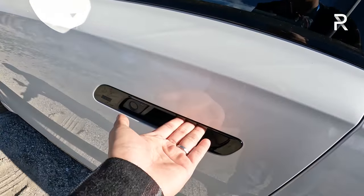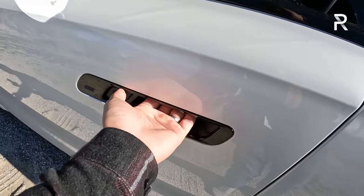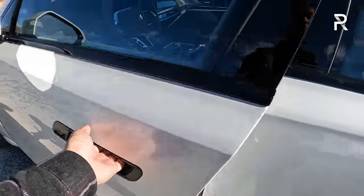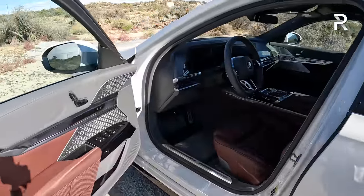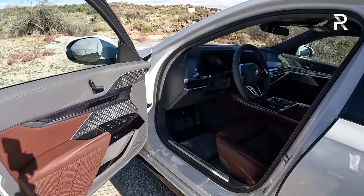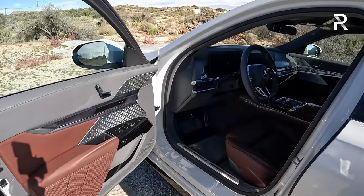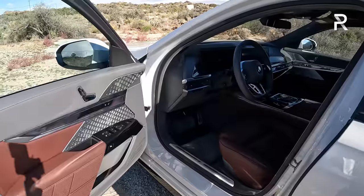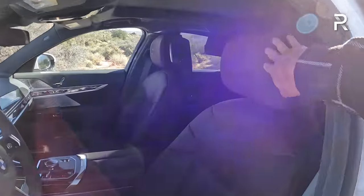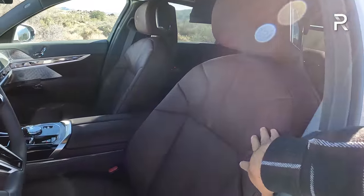The door handles are kind of like the new i4 and iX — you have to stick your hand in and then press a pressure pad, which will essentially open the door for you. It's actually a power opening and closing door. The opening function you still have to open manually, but you can feel the motors behind it. This white exterior of my tester is complemented by a kind of burgundy, brownish-reddish interior.